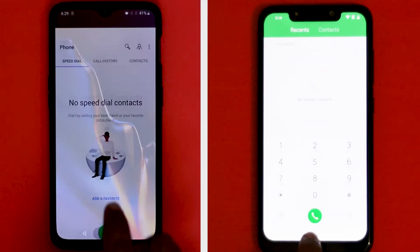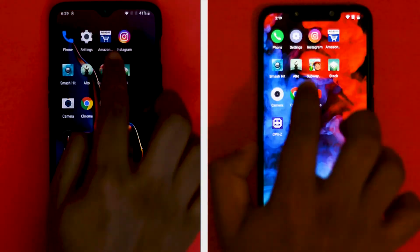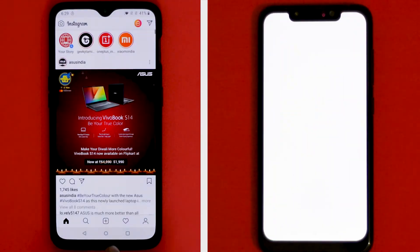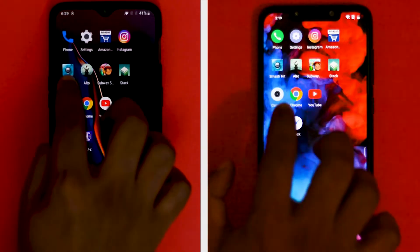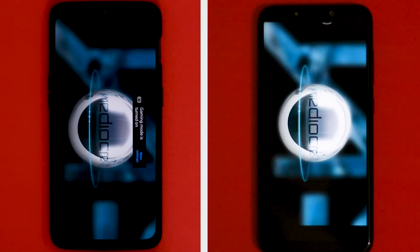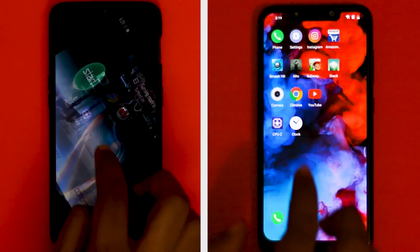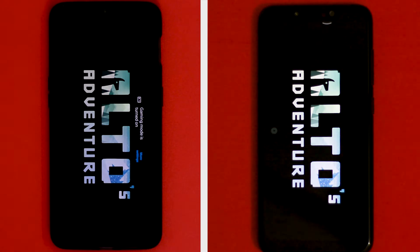First off, let's open some system-based apps. When opening basic apps like Phone, Settings, and Instagram, both phones were neck and neck and managed to open all the apps at the same time. Even when loading games like Surface Stack, both phones took the same time, as the processor under the hood on both phones is the same.